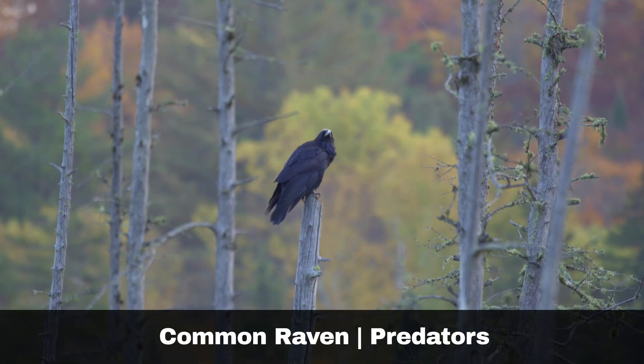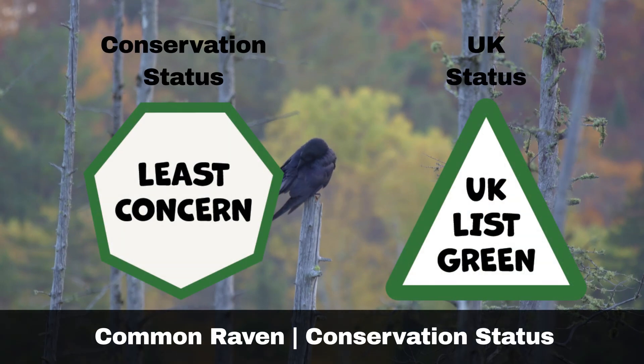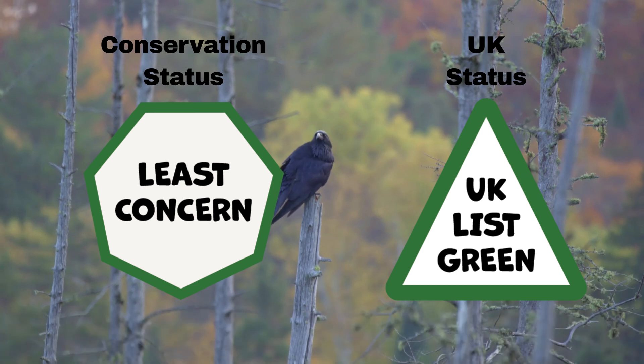Golden eagles are one of the few predators known to actively hunt ravens. Historically, ravens were persecuted as pests on farms and game estates. However, conservation efforts have contributed to a recovery in their population.